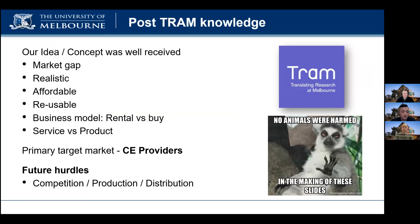We identified our primary customer group to be continuing education providers. The interviews also provided some awareness of potential future hurdles, such as scale-up production and distribution logistics.